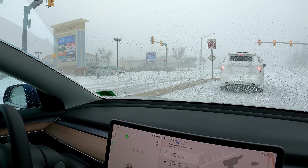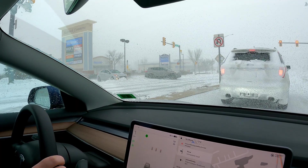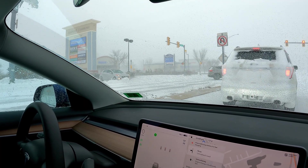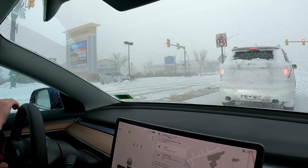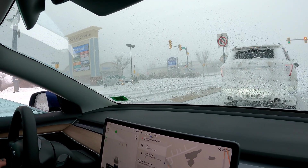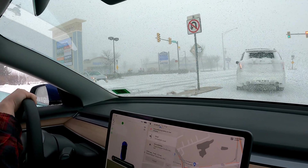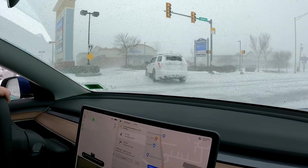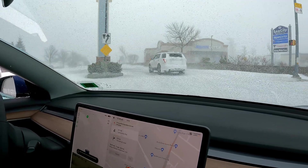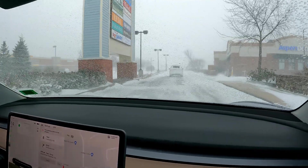She needs a push. I might go push that person. We can loop around, come up behind them, and give them a little pushy push.